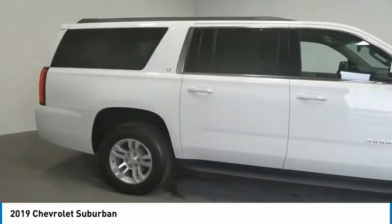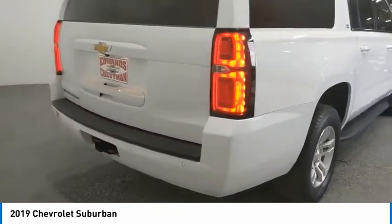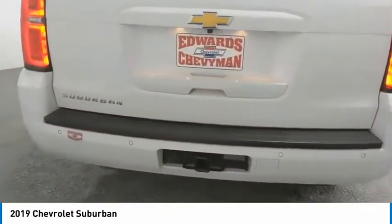Here are some of this vehicle's great options: towing package, aluminum wheels, running boards, heated side mirrors, traction control.